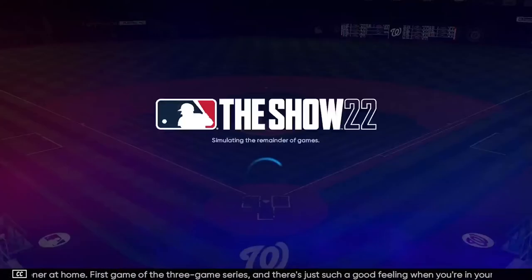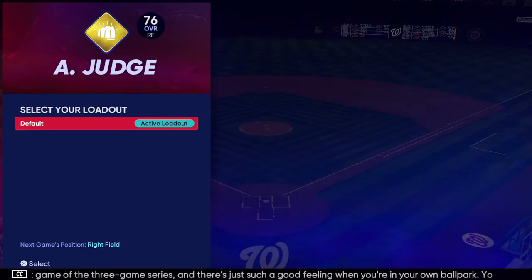They win the opener at home, first game of the three-game series. There's just such a good feeling when you're in your own ballpark — you're sleeping in your own bed, you're eating your clubhouse manager's food, everything's right in your world.